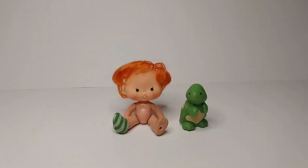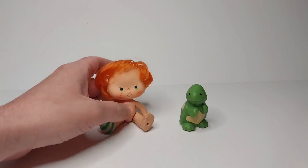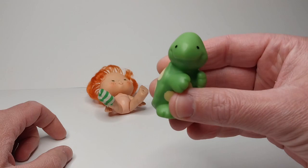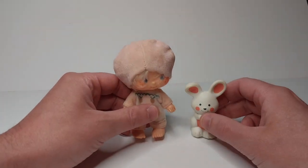Even less complete, we have Apple Dumplin' here with Tea Time Turtle. All I've got for her is a sock. And then there's Tea Time Turtle — just look at those derpy eyes. And here we have Apricot and her bunny Hopsalot. She's missing her little booties.